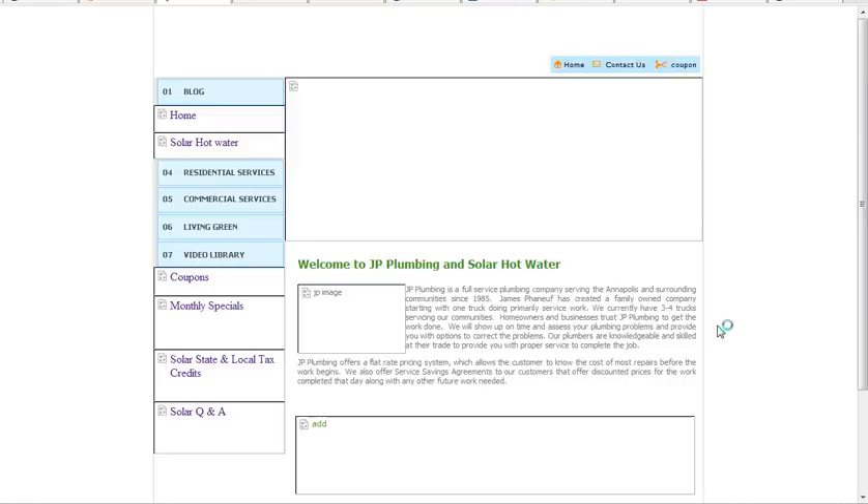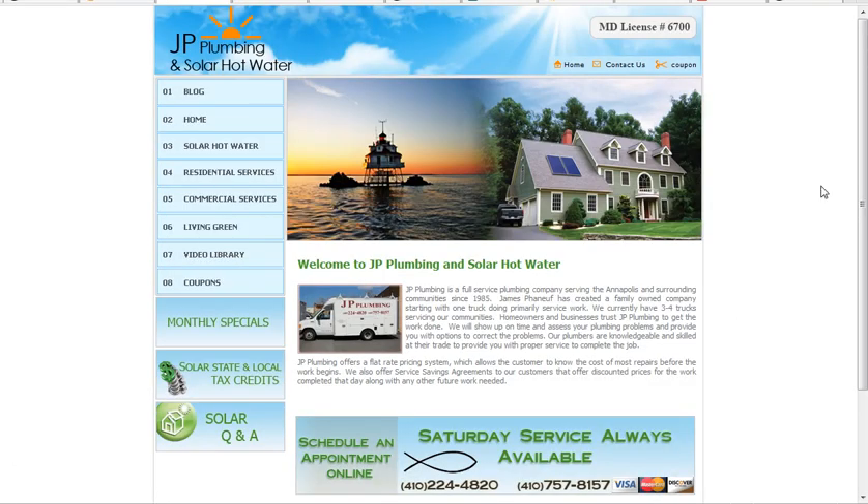Let's just click on JP and look at him real quick. This is his site, and he's really come along. He's doing a lot of work. He's got a blog here too, and in his blog it's linked to his Facebook page and also to his website. So he's doing a good job with that.